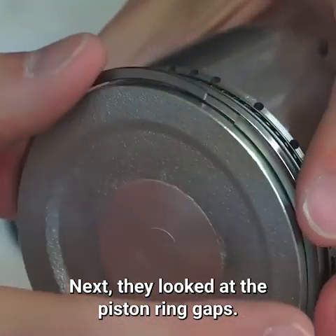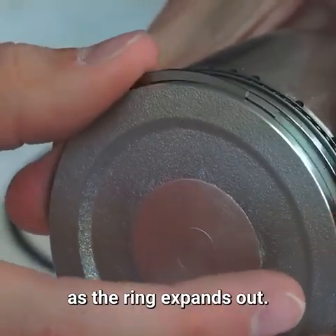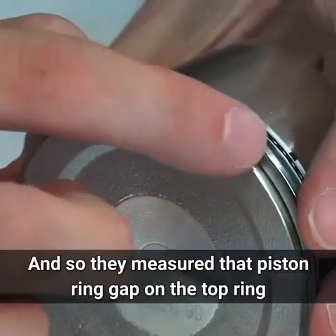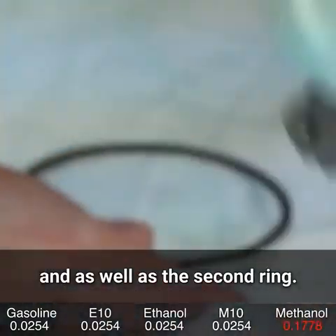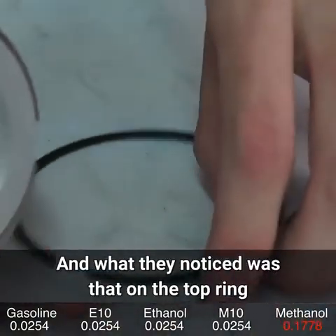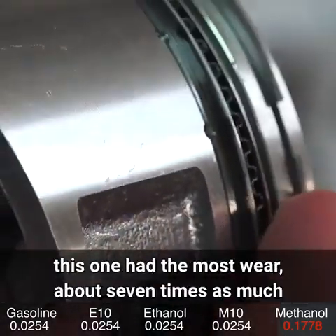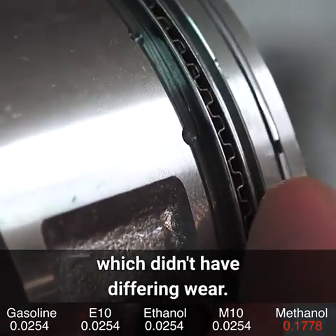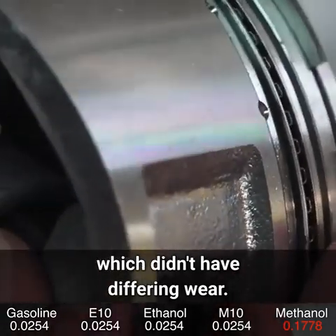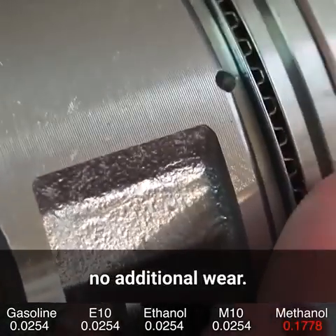Next, they looked at the piston ring gap. As the piston rings wear, the gap increases as the ring expands out. They measured that gap on the top ring and the second ring. On the top ring, methanol once again had the most wear — about seven times as much as all the other categories, which didn't show differing wear. Whether it was unleaded gas or ethanol, no additional wear.